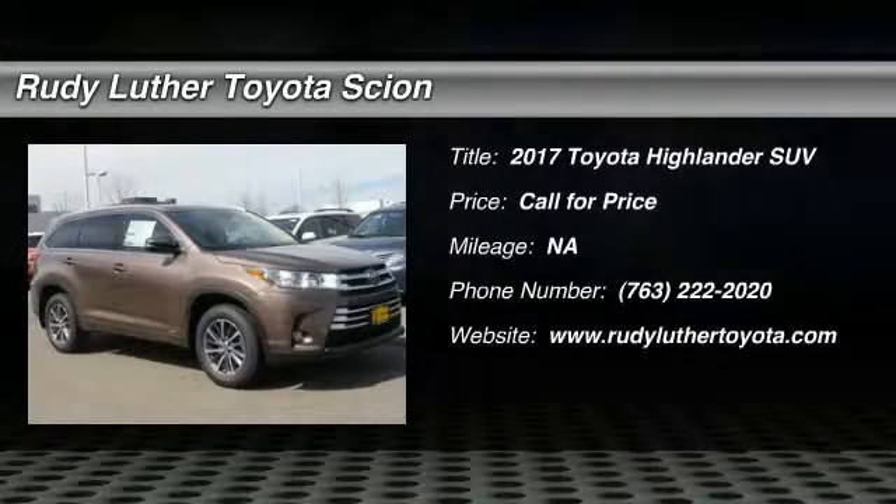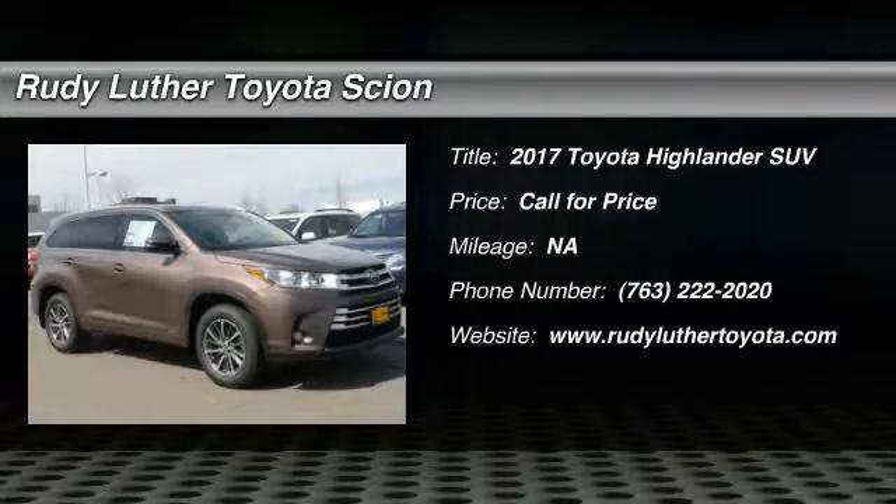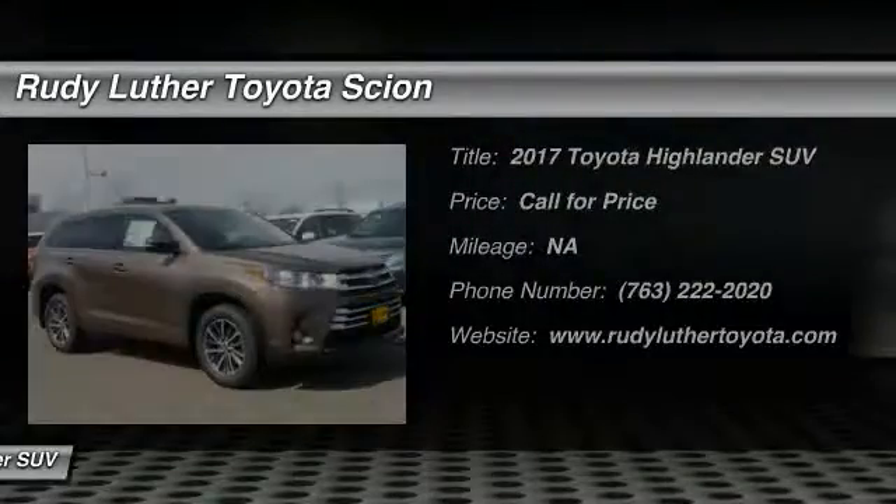Come test drive the 2017 Highlander. The Highlander is the SUV that's thought of everything.